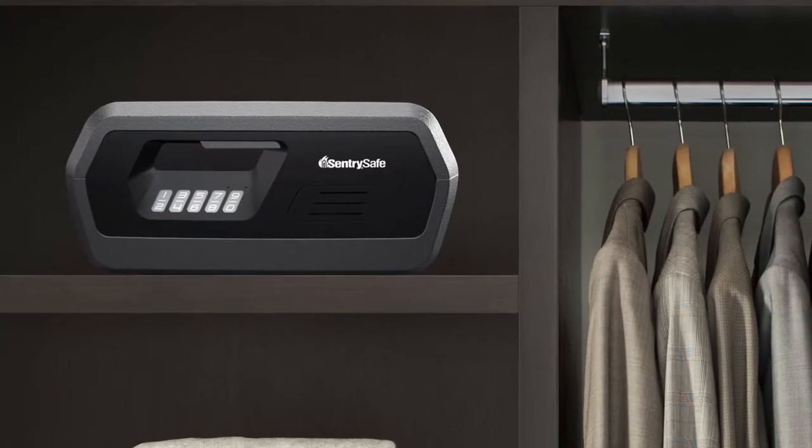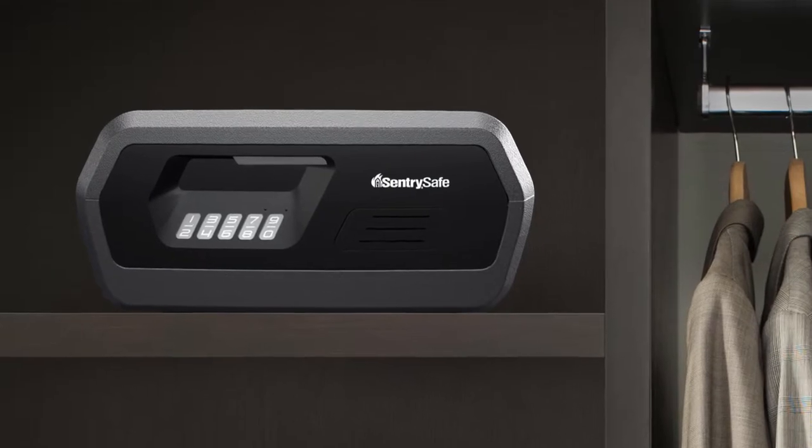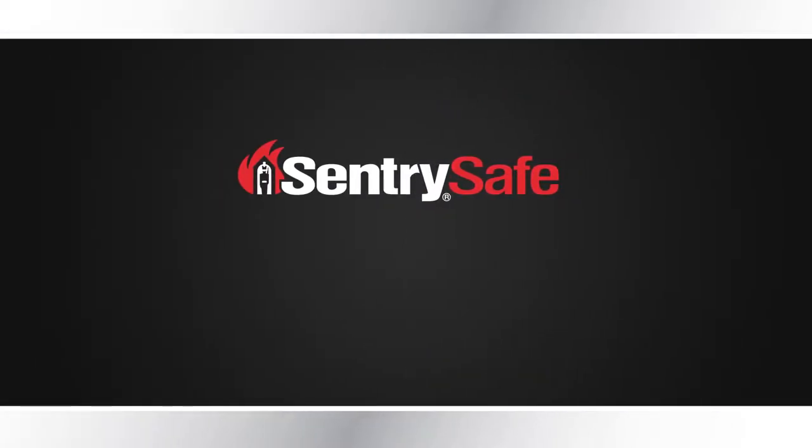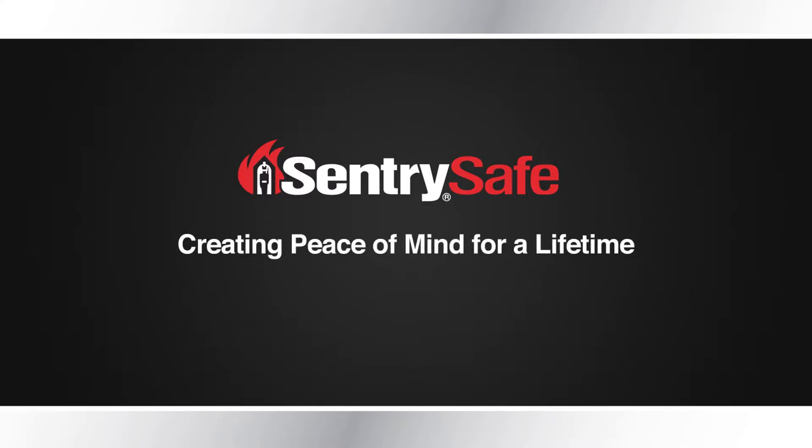With CenturySafe, individuals know they've done everything they can to safeguard the important and irreplaceable. CenturySafe, creating peace of mind for a lifetime.